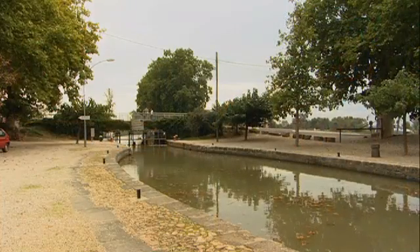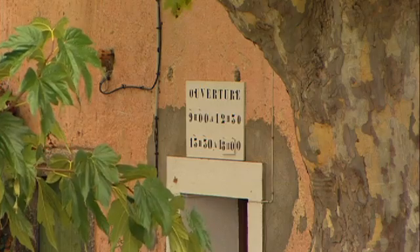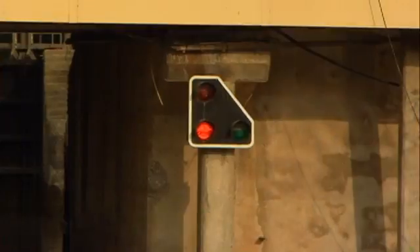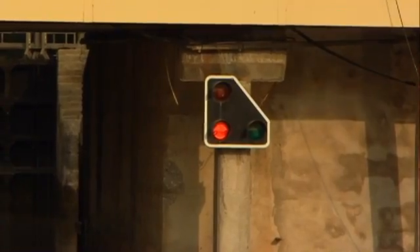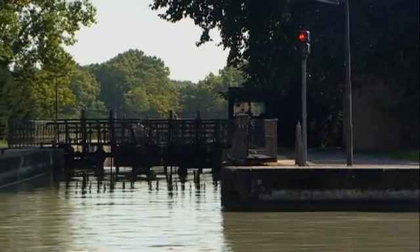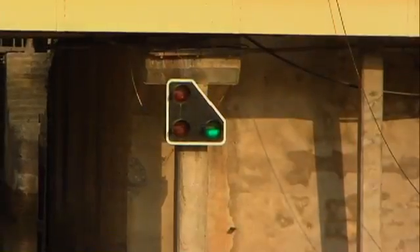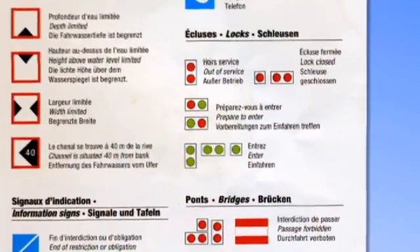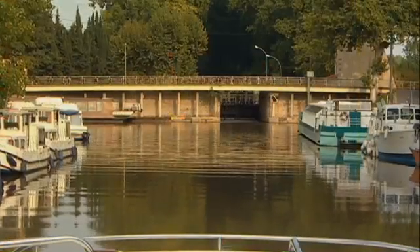It's worth being aware that locks have opening times and usually close for lunch and at night, so you should plan your journey accordingly. Locks often have a light system to indicate your course of action as you approach them. These differ from area to area, and the waterways guide for your area features instructions on the type of lights you might encounter.